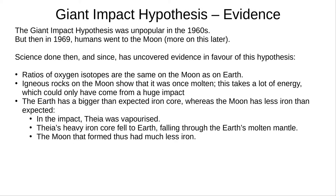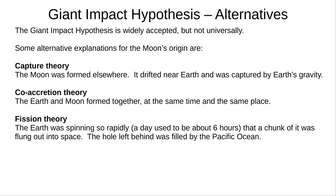And there's the iron core. Earth's iron core is particularly big, but the Moon's iron core is particularly small. When Theia was vaporised, its heavy iron core fell to Earth, making its way through the Earth's mantle, leaving the Earth with more iron in the core and the Moon with less. This is the most common explanation for the Moon's origin, but there are a few things we haven't explained yet, so there are a few alternative ideas.